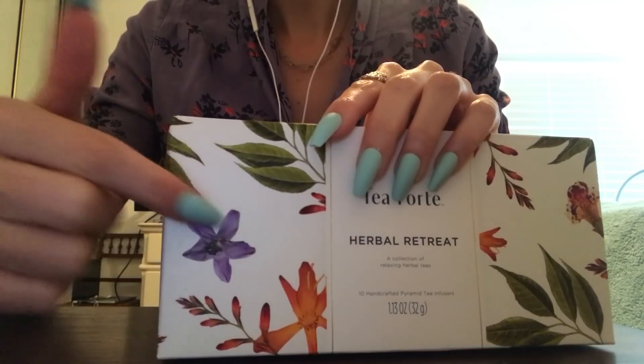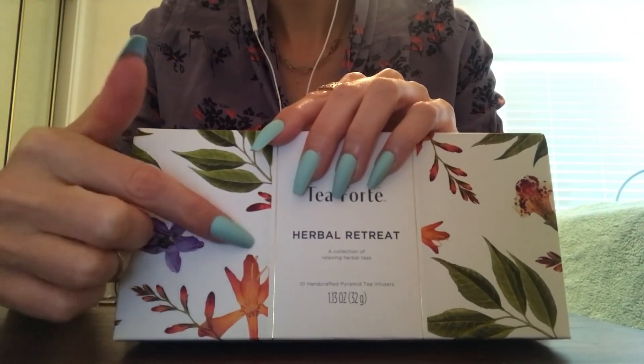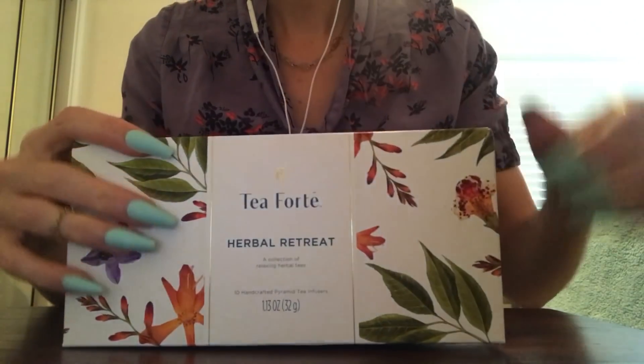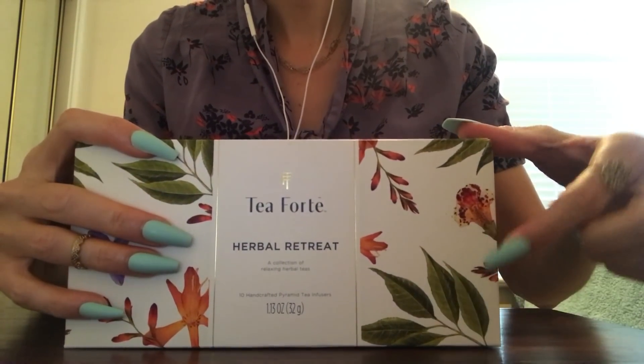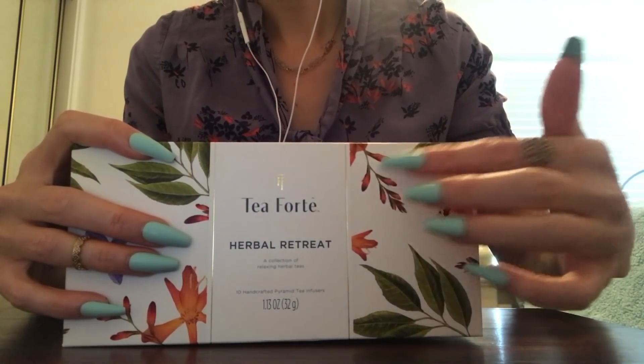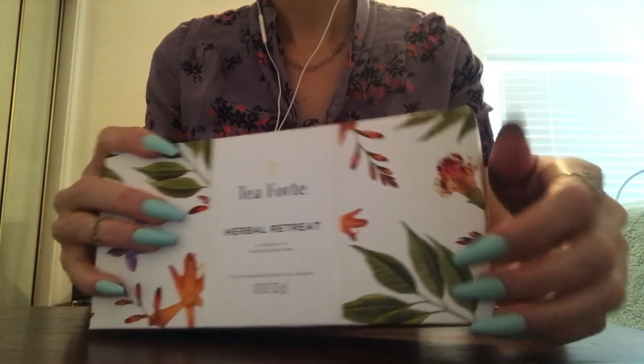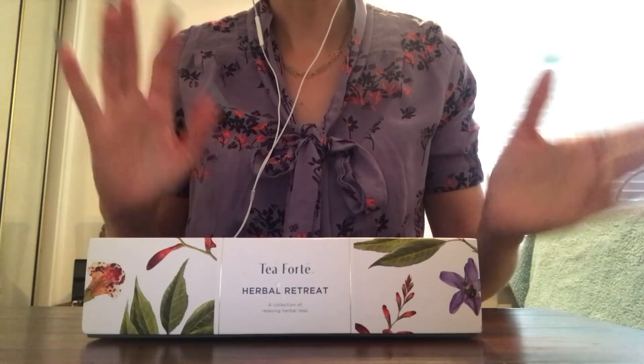There's a purple flower here, an orange flower, some leaves, just kind of branches with some regular green leaves, some kind of dangling flowers here. Primarily oranges and purples.